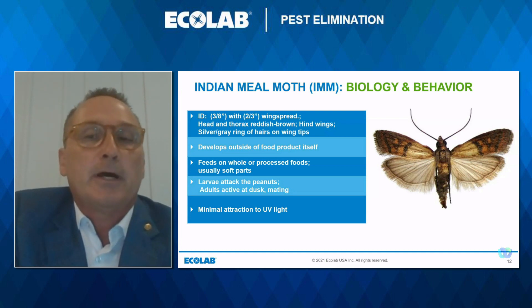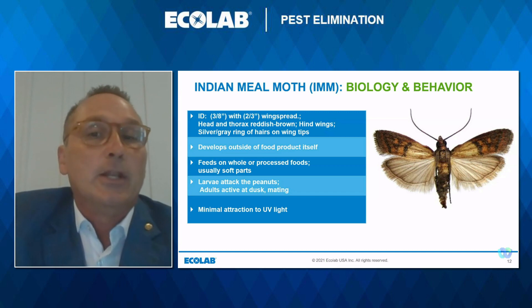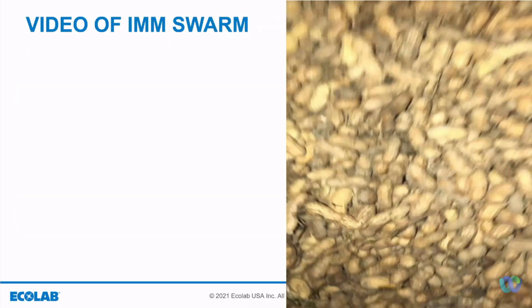The adults do not affect the commodity; the larvae stage is the most damaging to peanuts, causing worm cuts and lowering their quality. This video shows how large an infestation can occur and the amount of dense webbing that can be produced by the larvae. In this instance, fumigation is needed — in fact, fumigation was probably needed several months earlier.